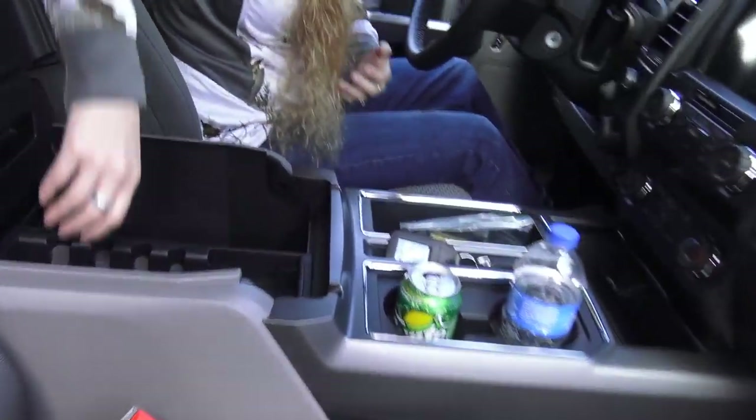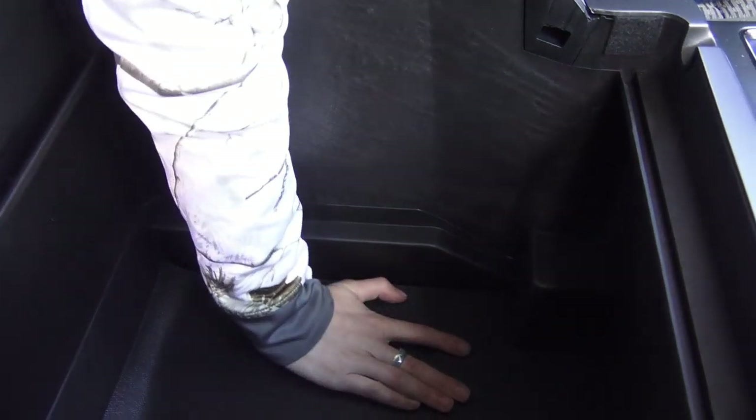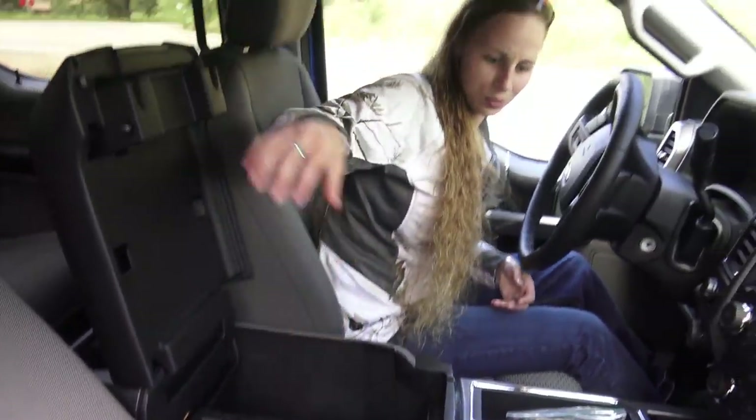Take a picture of the center console — I could put a small child in this thing, it's so deep. Must be over a foot deep, maybe a foot and a half. This thing's got some room; it's a huge center console in this one, which is really nice.